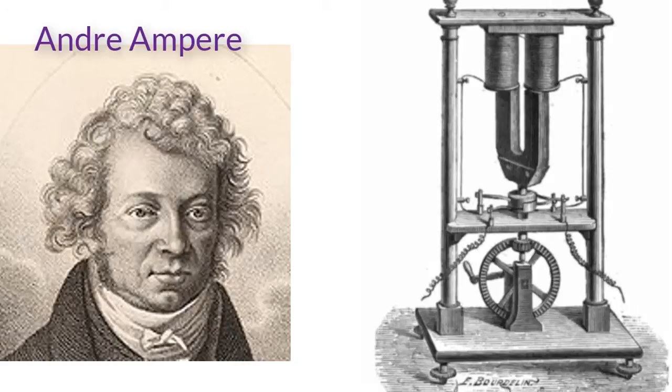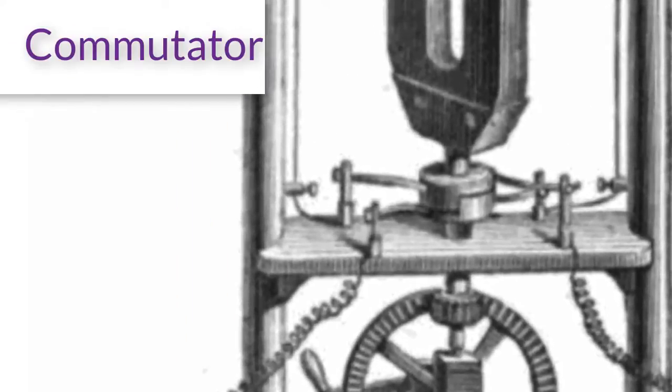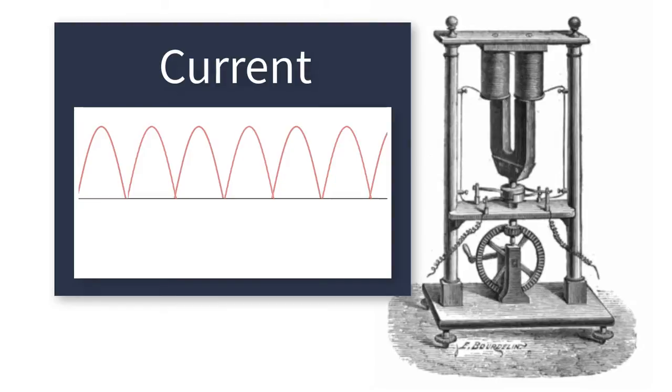At the time, that seemed like a negative result. Pixii went to France's leading electrician, a man named André Ampere, who suggested he could fix this problem with a device we call a commutator. The commutator had brushes that connected to the coils so that sometimes the wires were connected one way and sometimes the opposite way, changing the alternating current into a current that pulsed but only went in one direction. Even with the commutator, this generator was not useful for telegraphs as the signal was too bouncy. Poor Pixii died in an accident two years later at age 26 and never made a dime off his invention.